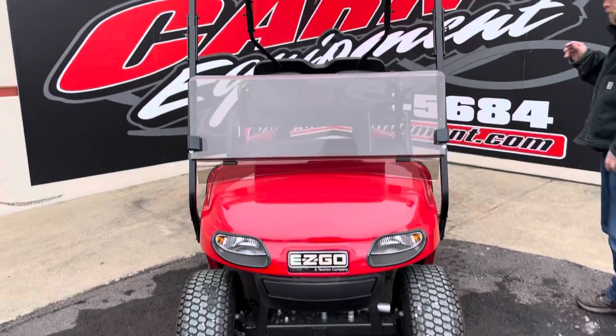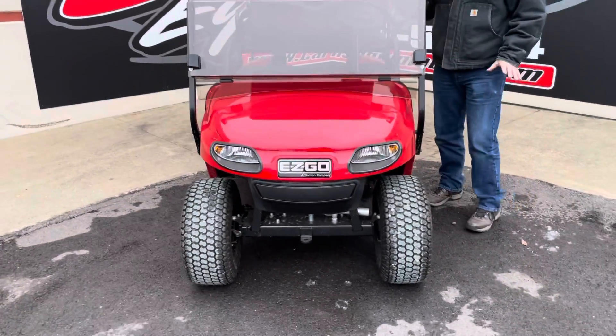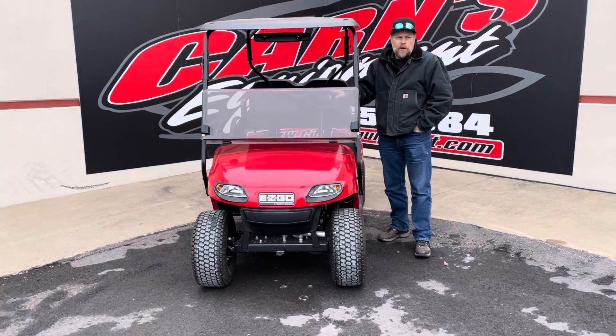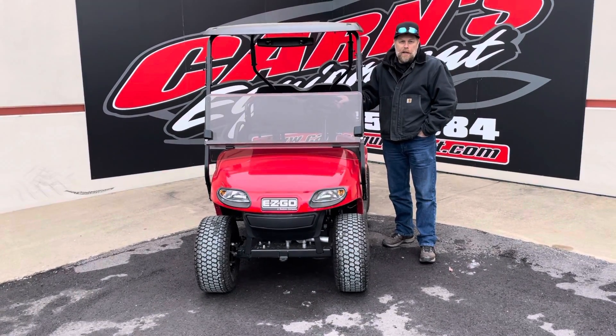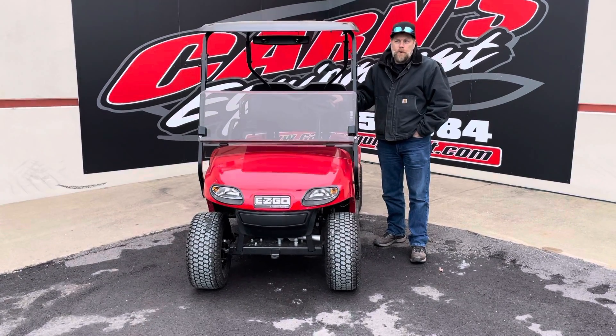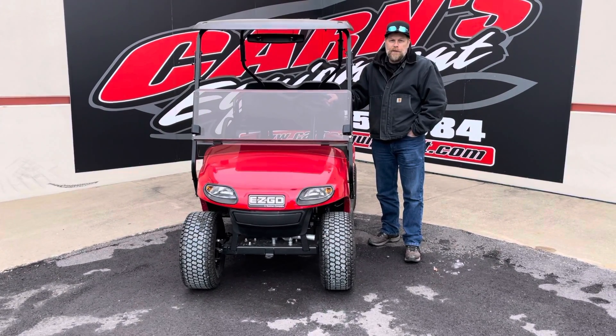Like I said, it is a 2018, but it's in great shape. Nothing wrong with it. If you're looking for a golf cart, come out and see us at Karnes Equipment in Clearfield. Check us out on the web at KarnesEquipment.com or give us a call 814-324-5251.